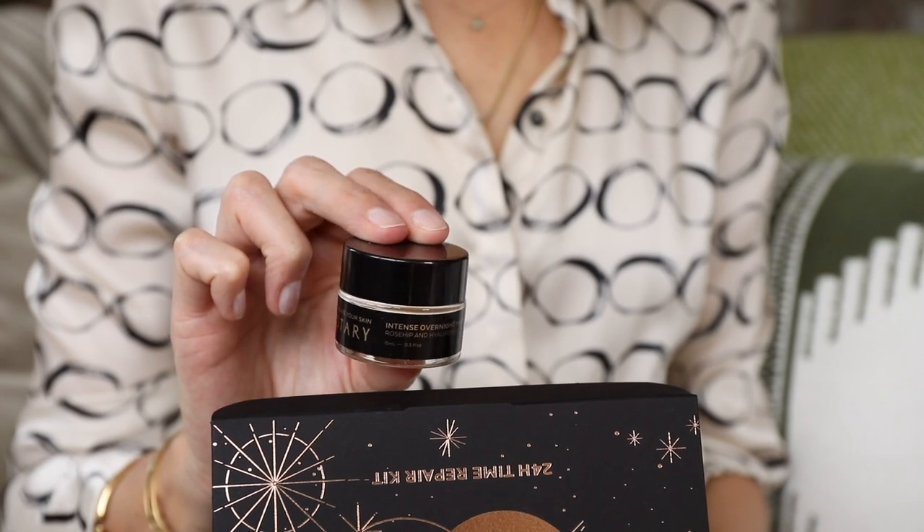Finally we have the intense overnight mask. Pop that all over your face and neck just before you go to bed and your skin will wake up smooth, plumped, and really soft.